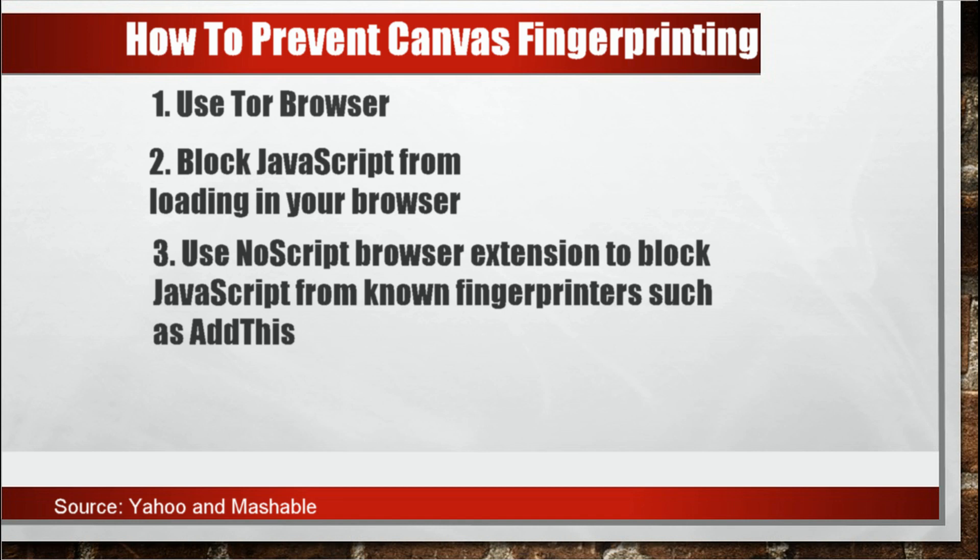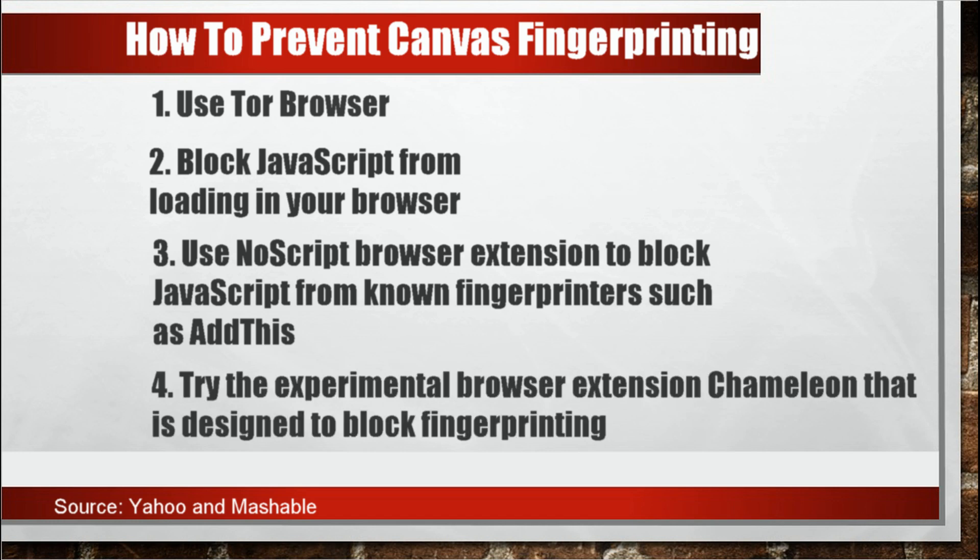Third is to use the NoScript browser extension to block JavaScript from known fingerprinters such as AdThis, but it requires a lot of research and decision making. Or you can try the experimental browser extension Chameleon, which is designed to block fingerprinting, but it's only recommended for tech-savvy users at this point.